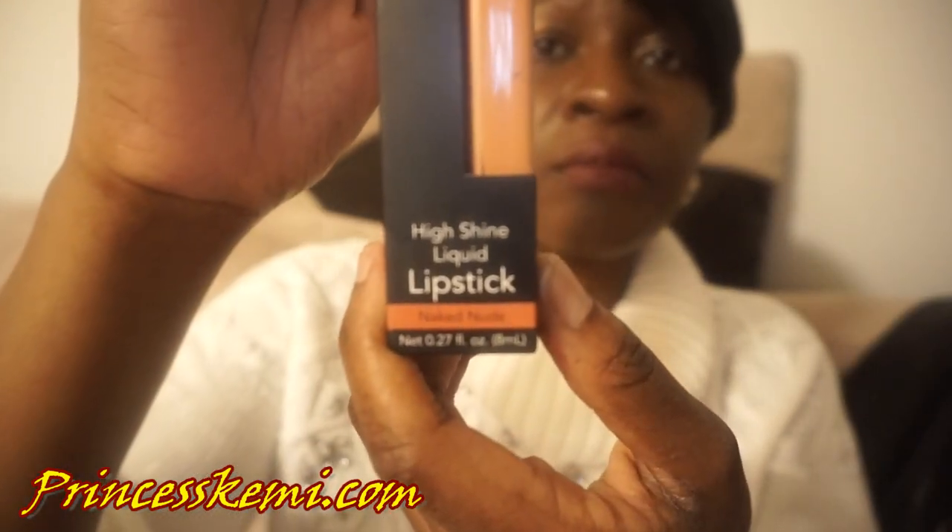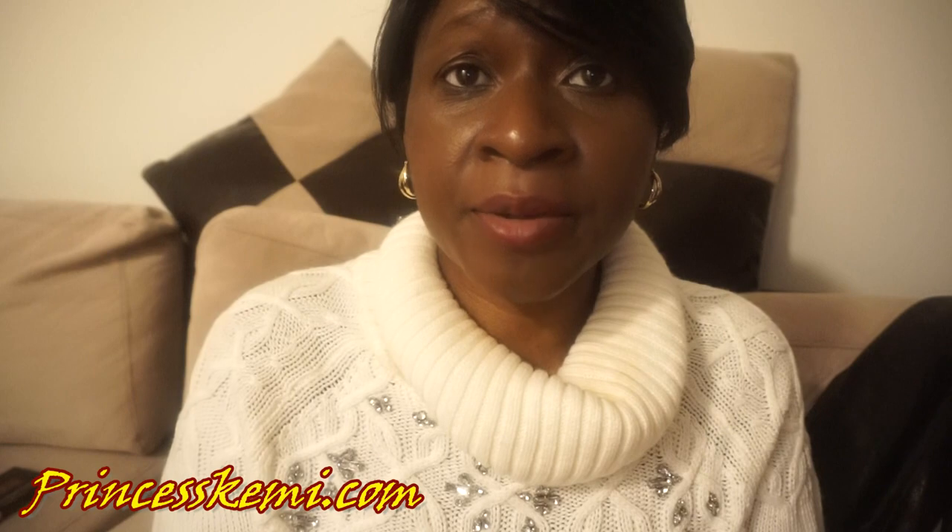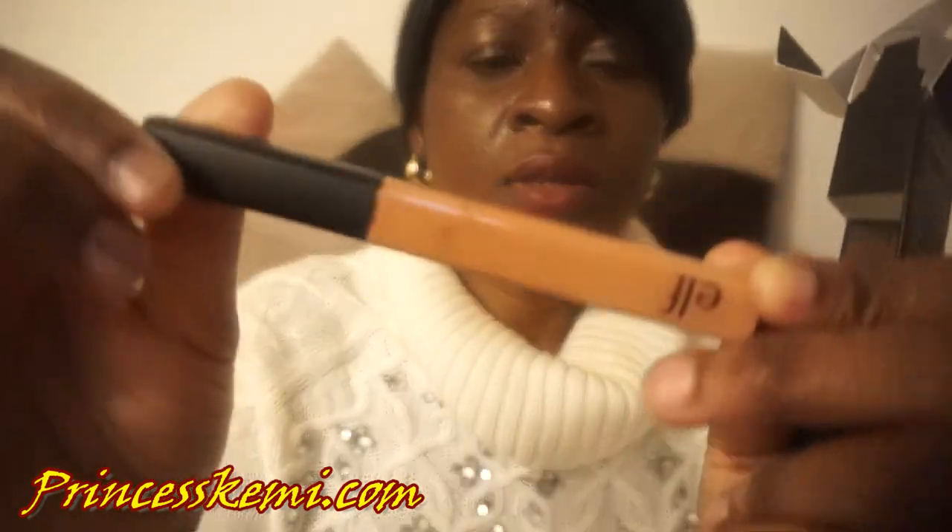Next is the High Shine Liquid Lipstick, also by Elf. One thing I love about Elf is that it is so inexpensive — the lipsticks start from $1, that's how affordable they are. I definitely wanted something inexpensive that at the same time makes you look really good. The lipstick is also cruelty-free, knowing that it wasn't tested on animals. So this is the High Shine Liquid Lipstick, and I'll definitely be trying this one on.